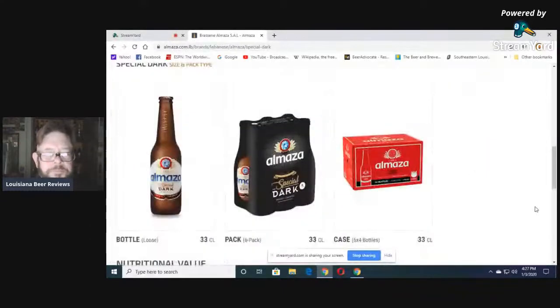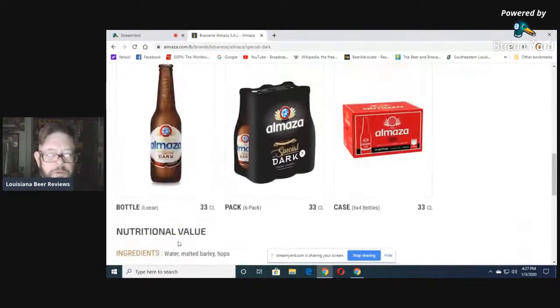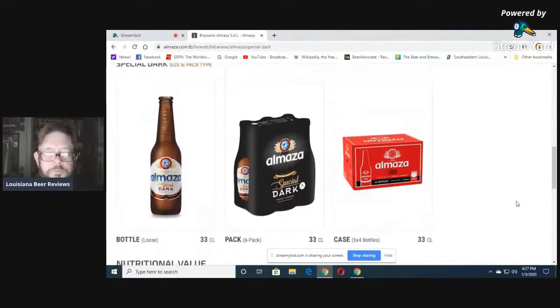Al Matza Dark — the Special Dark — 11.2 ounce bottle. Ingredients: water, malt, barley, and hops. No corn, no rice. All malt. German purity law. And then there's Al Matza Radler.